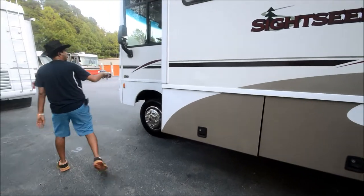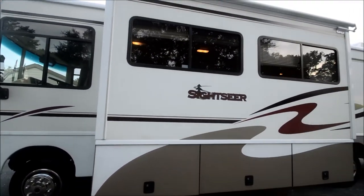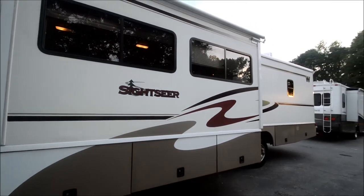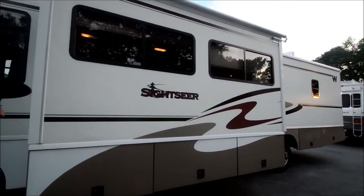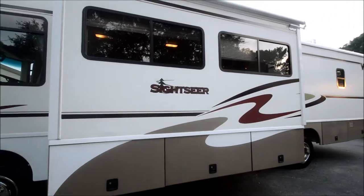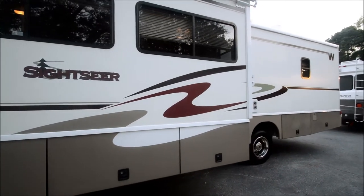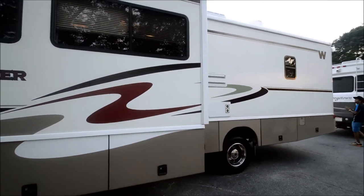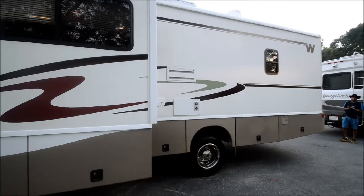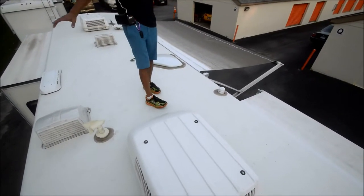So we made a whole full circle here — 34 and a half feet long. Let's get up on top of the roof and show you the solid fiberglass roof quality construction that Winnebago makes, which makes this motorhome stand out from some other motorhomes with a rubber roof. Nothing wrong with a rubber roof, but I would rather have a fiberglass roof. All right, we're on top — one piece solid fiberglass roof.